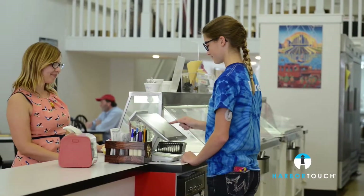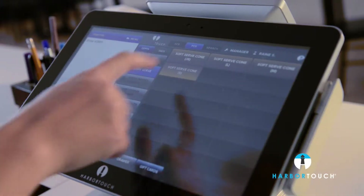We were introduced to Harbor Touch by a neighboring business who had a system and loved it. We wanted a POS system that would allow us to run our business more efficiently and would be simple to use. Once we got a demo of the system, we knew Harbor Touch Echo would be the best fit for us.